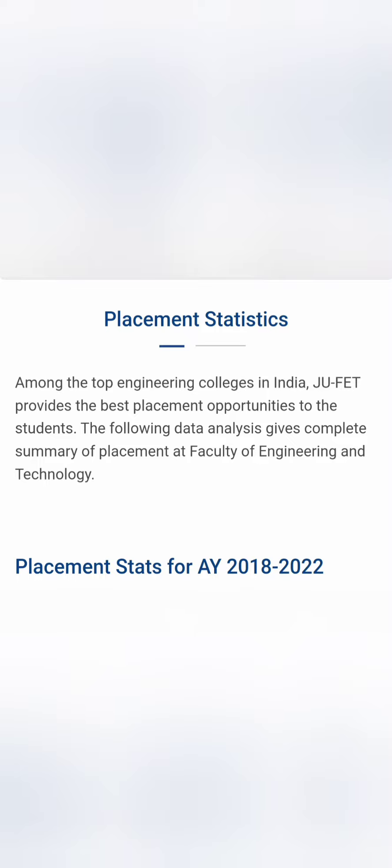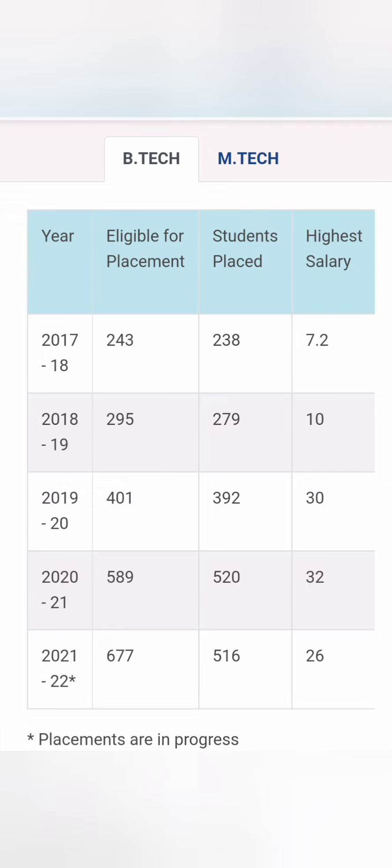Now coming directly to placements, I'm showing data from academic year 2018 through the currently ongoing 2022 year. For the B.Tech course, placement numbers started at 238 students about four to five years back, and now 516 students have been placed. Out of 677 eligible students in the current ongoing process, 516 got placed, meaning around 70 to 80 percent placement. The highest salary this year is 26 lakhs.